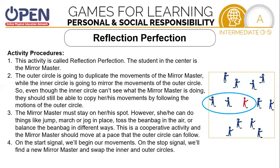The mirror master must stay on his or her spot. However, he or she can do things like jump, or march, or jog in place, or toss the beanbag up in the air. Balancing the beanbag in different ways would be fun also. This is a cooperative activity. The mirror master should move at a pace that the outer circle can follow. On the signal, we'll begin.